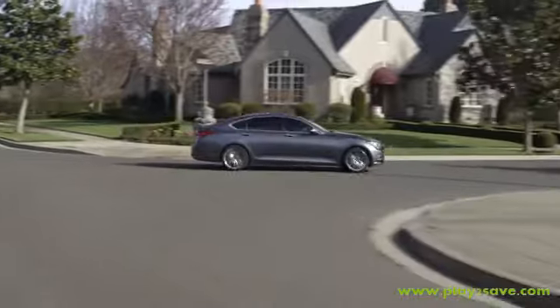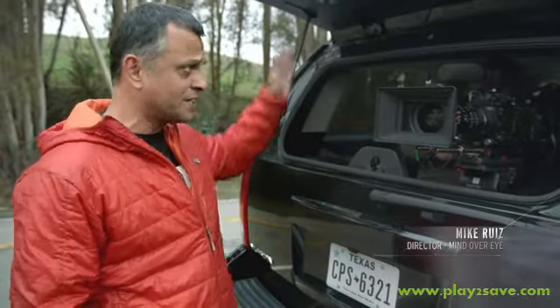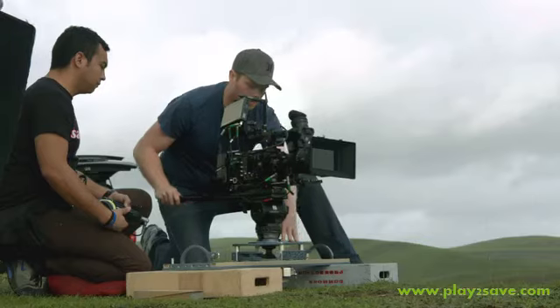We're going to be trying to capture the car in a very lean profile for this segment. There are some nice green rolling hills rolling all the way through 116, and it should be quite beautiful back here.